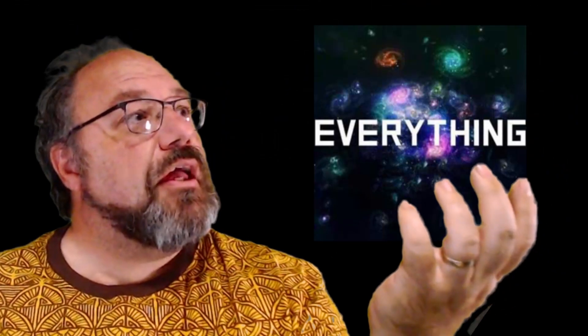Welcome to Shep Rambles, where I'm Shep and I tend to ramble. About what? Anything and everything.